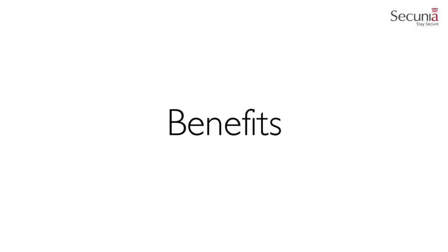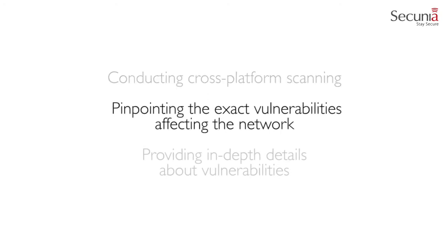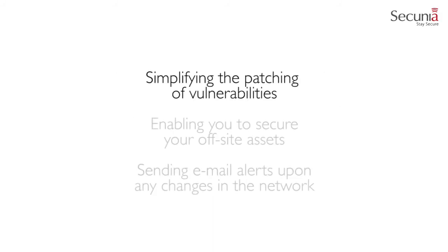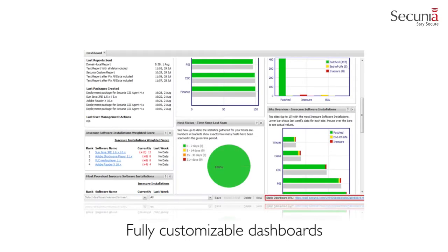One of the ways that the Secunia CSI can add value for your IT security department is by providing a complete overview of your corporate networks. It achieves this by conducting cross-platform scanning, pinpointing the exact vulnerabilities affecting the network, providing in-depth details about vulnerabilities, simplifying the patching of vulnerabilities, enabling you to secure your off-site assets, sending email alerts upon any changes in the network, and providing you with a complete overview of the security and compliance state of your entire corporate network using fully customizable dashboards.